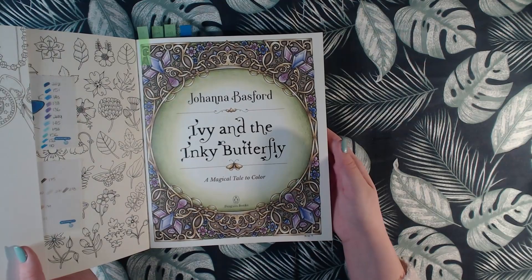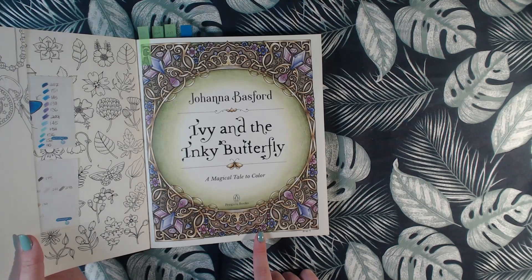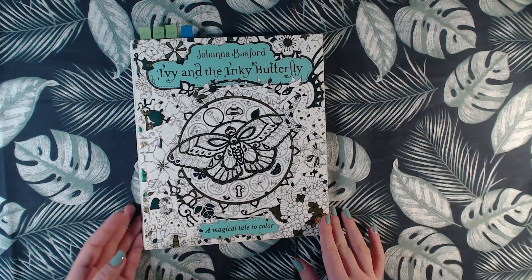I did some gold coloring in these — I don't know — things. I really love the background. That was Ivy and Ink Butterfly.